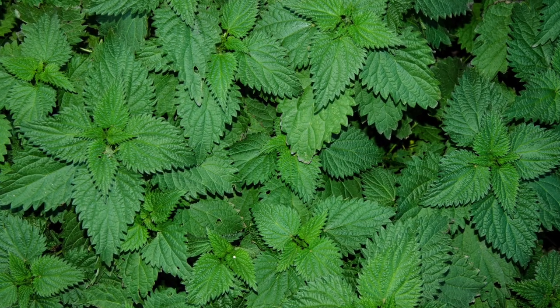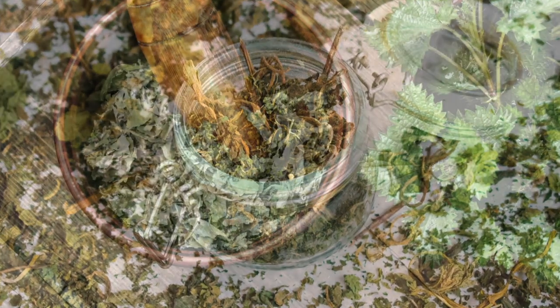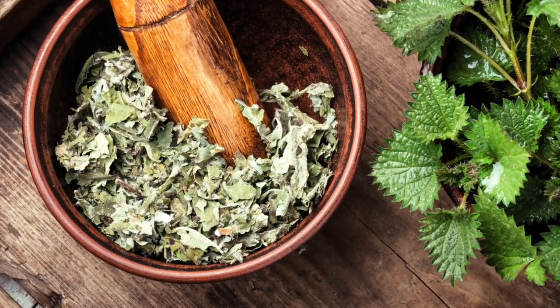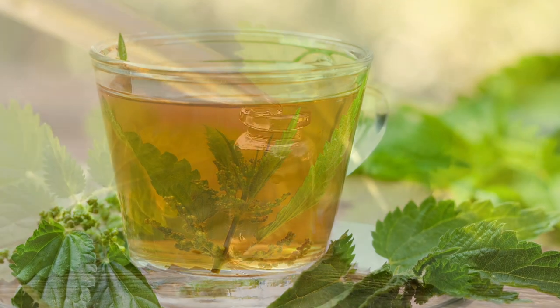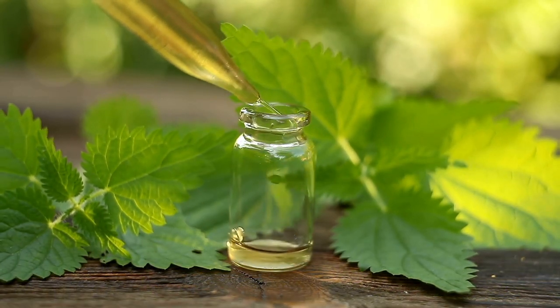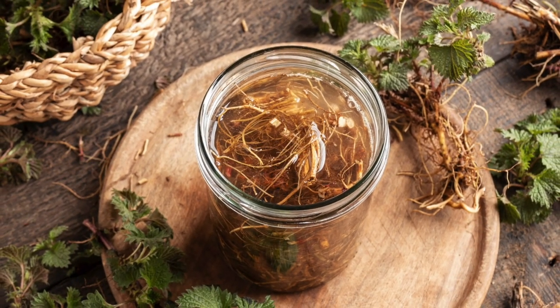Stinging nettle is available in a variety of forms, including dried leaf, freeze-dried leaf, extract, capsules, tablets, root tincture, and alcohol-based solution of the herb, juice, and tea. It can also be applied to the skin in the form of an ointment or lotion. The leaves and the root appear to have separate pharmacological effects.